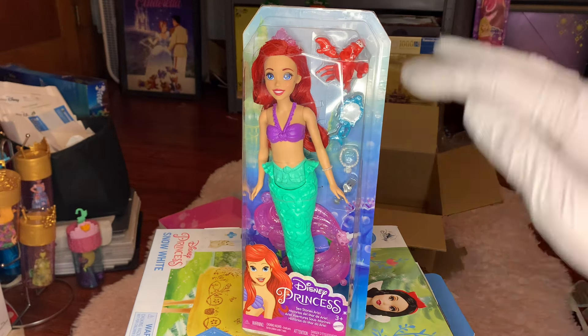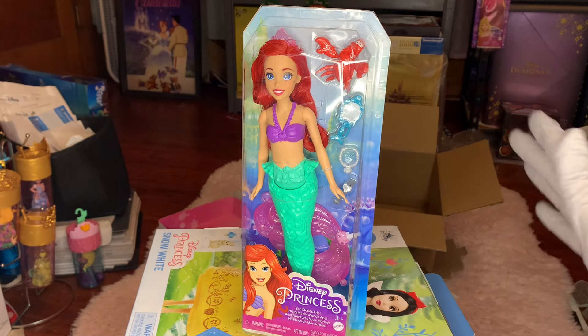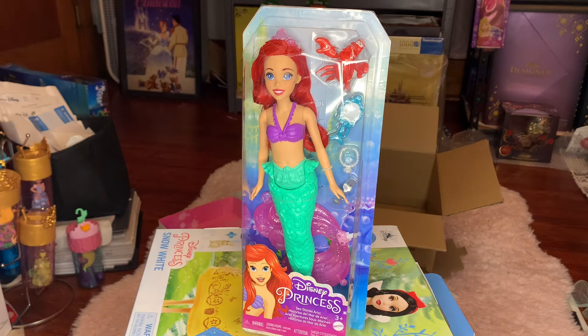It seems like they have the basic dolls and then a level up to dolls with more accessories — more deluxe dolls, playsets. It's just very interesting. I think this Ariel doll in particular is very beautiful. I love the new Ariel face sculpt from 2023.